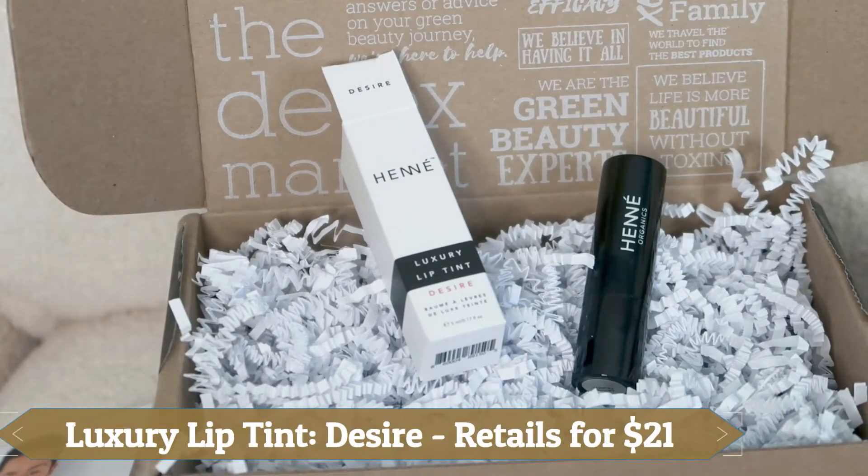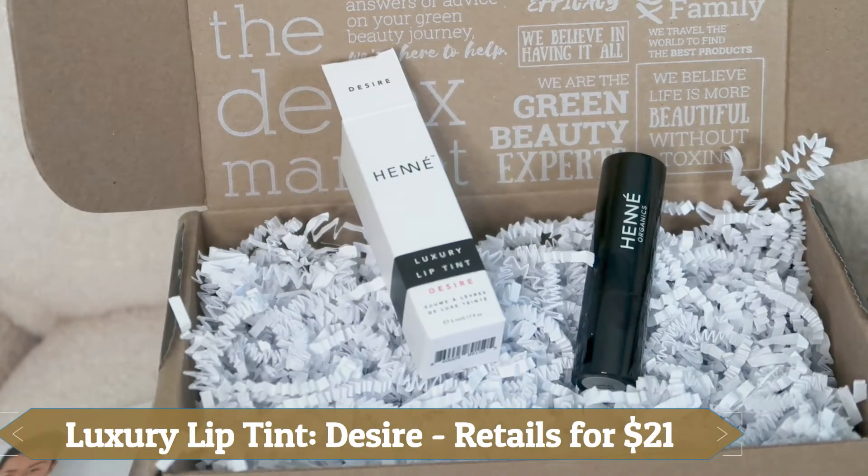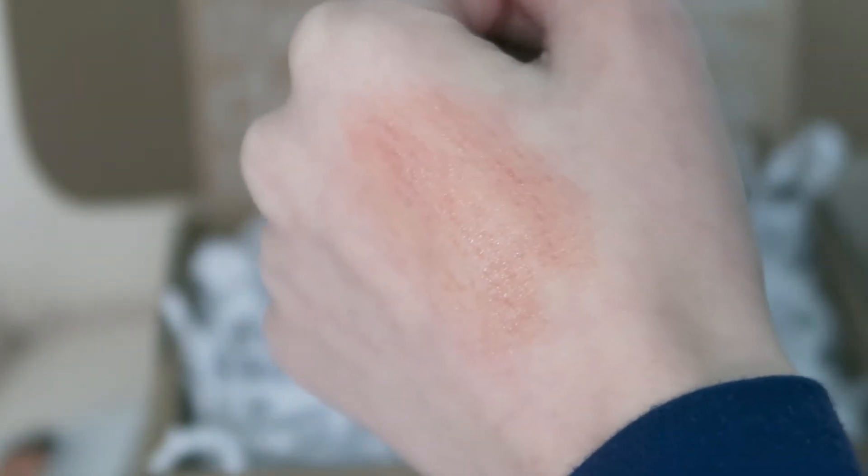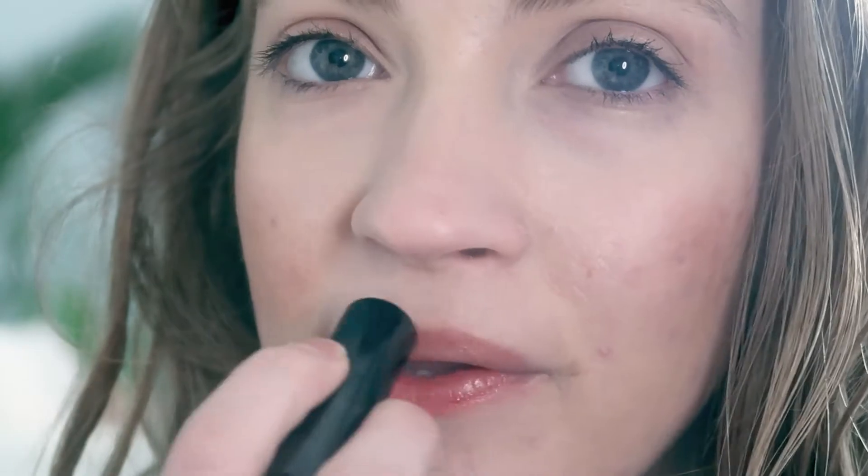And then you also get the lip tint in Desire, which retails for $21. It says: sheer perfection — this universally flattering, top-rated balm coats lips in a flush of buildable color, while a restorative antioxidant-rich infusion of pure plant oils and beeswax helps seal the deal. I've actually done a lip swatch video swatching all of the shades for their luxury lip tints if you're curious to see those. They're really pretty and moisturizing, feel comfortable on the lips, give a nice amount of tint, and are great for everyday wear if you want a little color and moisture.